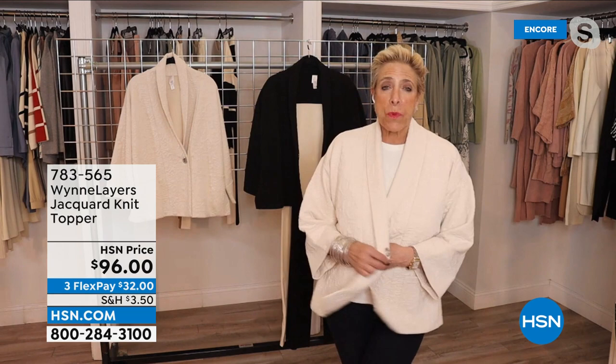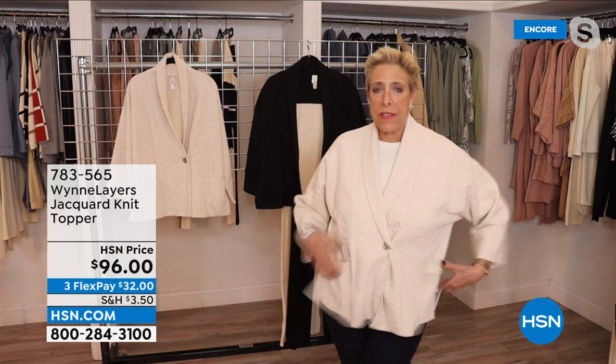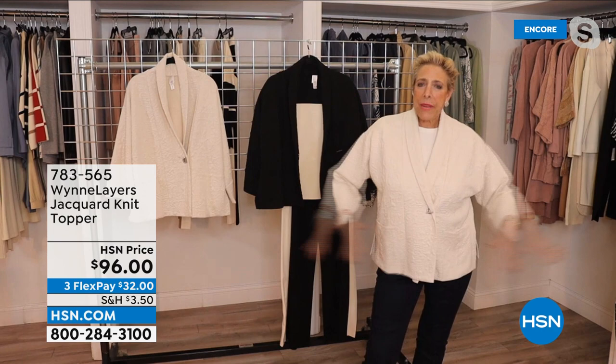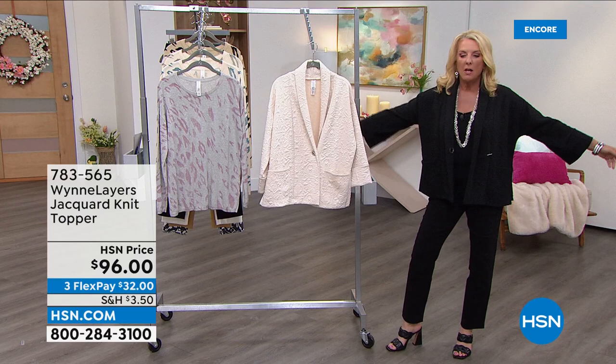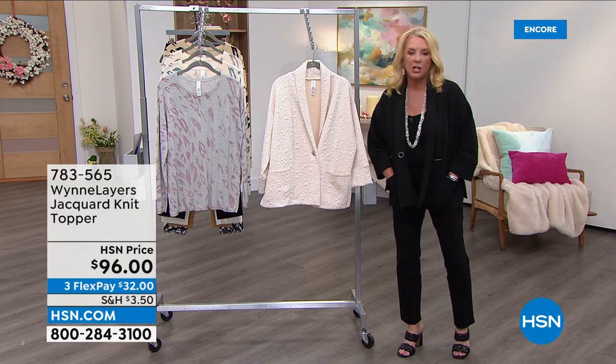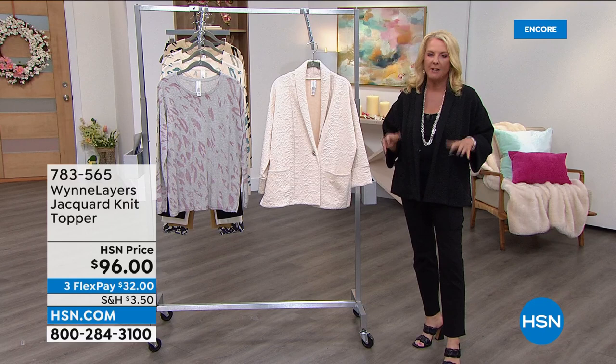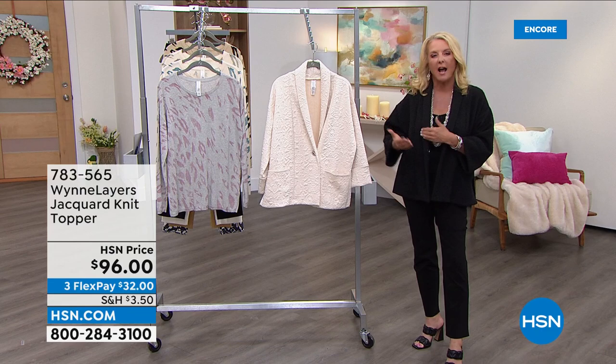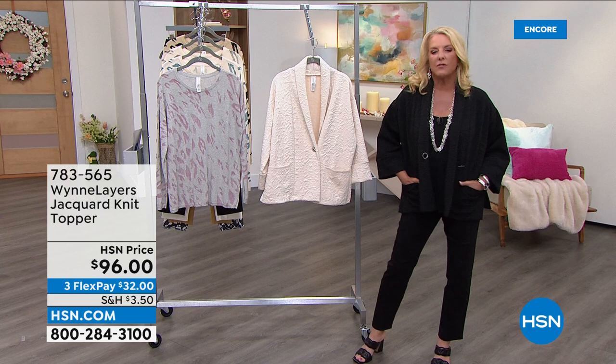Structured blazers are probably not coming back — this topper is the smart alternative. It can work for traveling professionals seeing clients, people in real estate, anyone wanting to look dressed up without being uncomfortable. It can go from a cute gray jean to a gorgeous maxi dress underneath. It's the kind of piece where people will assume you spent several hundred dollars — not $96. With FlexPay available, it breaks down into very manageable payments.